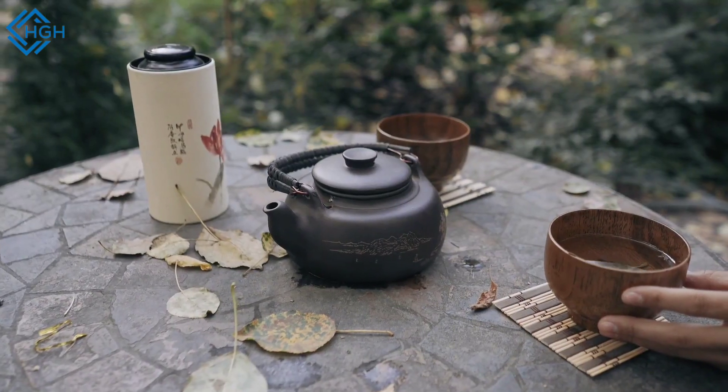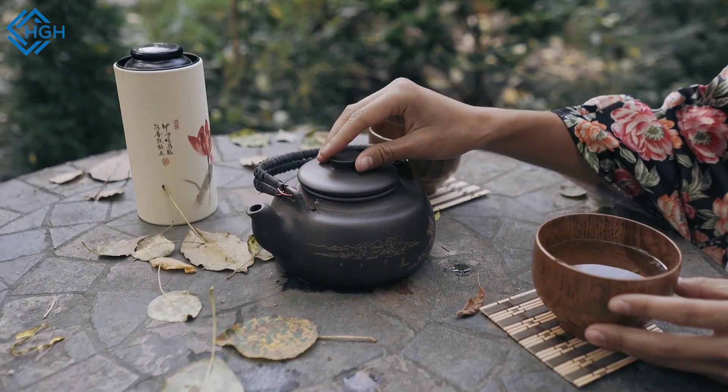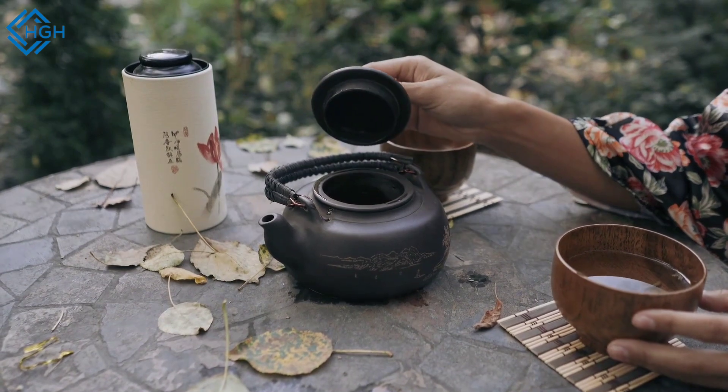For weight management, ginger may help boost metabolism and reduce feelings of hunger, which could aid in weight management.